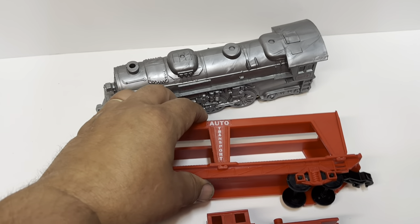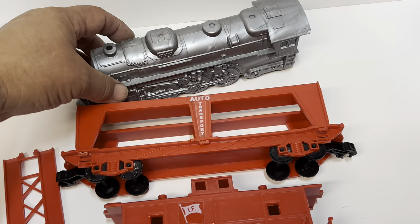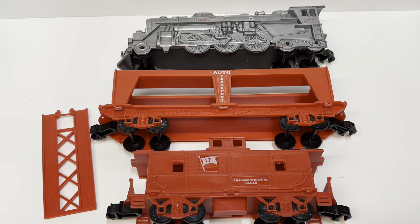So I'm going to put this little set on eBay. I don't know a lot about it, so we'll see what happens. There were some other cars available and I'll show you photos of those later in this video.